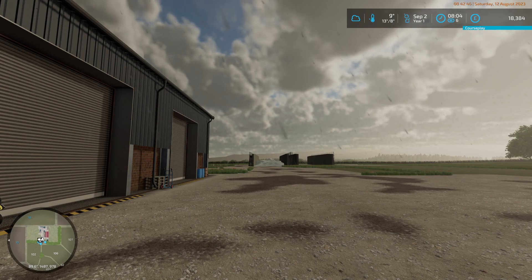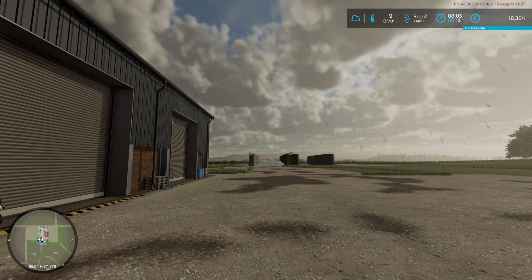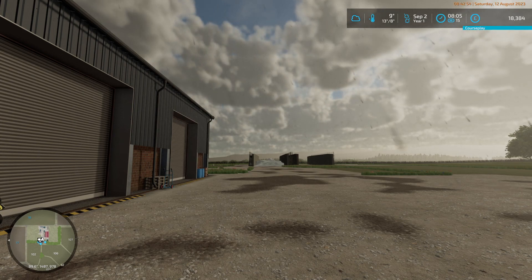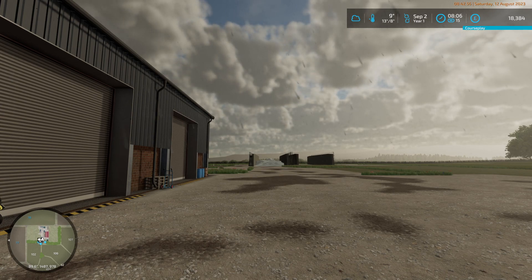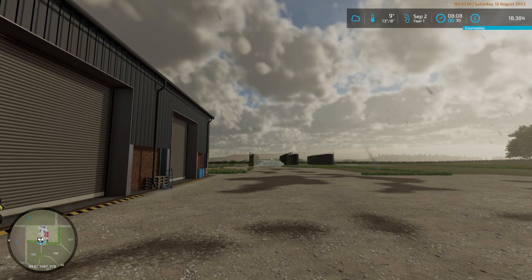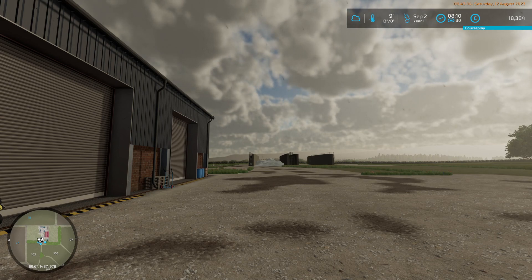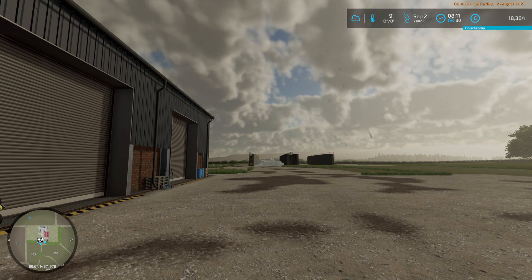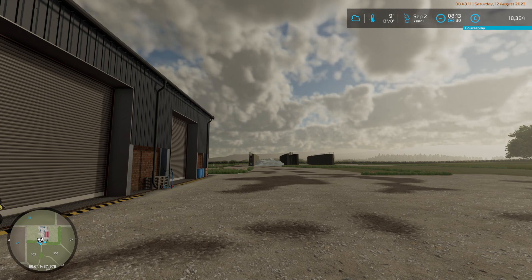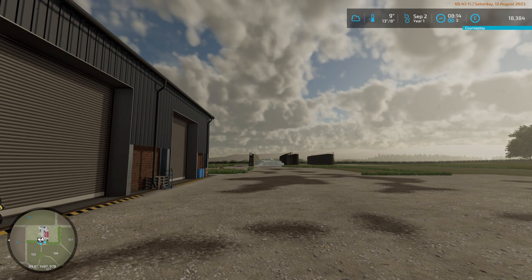I'm going to push it up to times ten. Come on, stop raining already. There we go — it stopped raining.